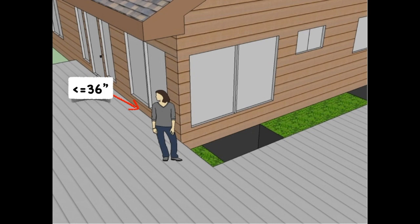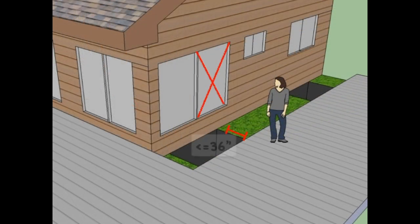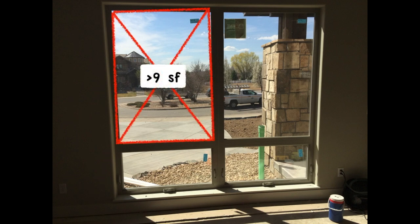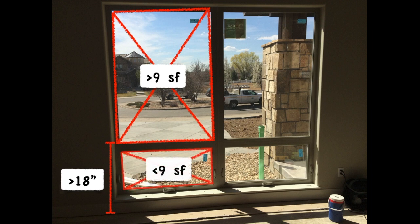We see here it's zero distance from a walking surface, and that would include a location like this if this distance was 36 inches or less. So let's look at this window assembly. The upper glazing is more than nine square feet, but it's more than 18 inches to the floor, so not required to be safety glazed. The bottom is less than nine square feet, so also not required, and it's also less than 36 inches to the top, so double not required.